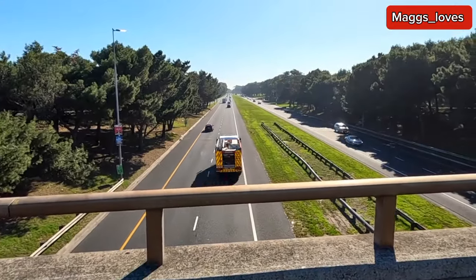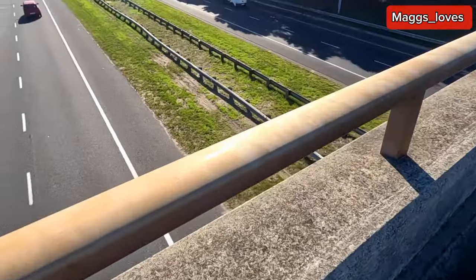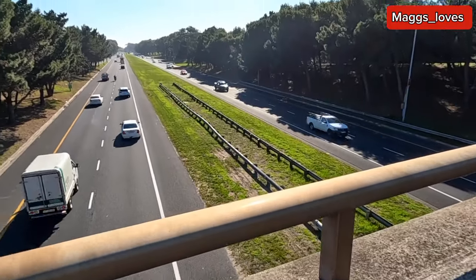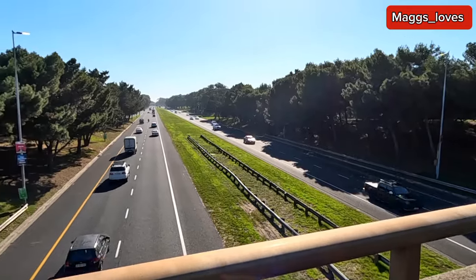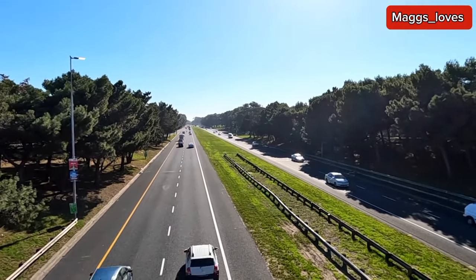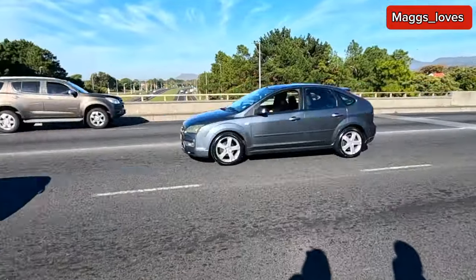Right here we are on the bridge. You can see the cars down there. Look at the beautiful roads of Cape Town, South Africa, and some beautiful trees that are along the roads. This is the main road and this is the other side of the bridge.